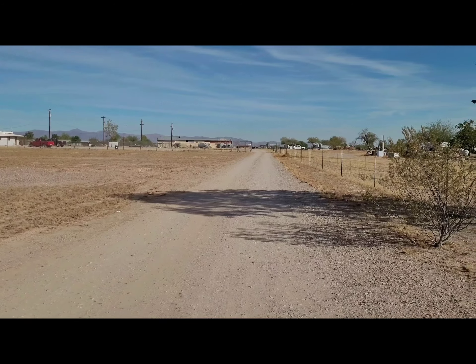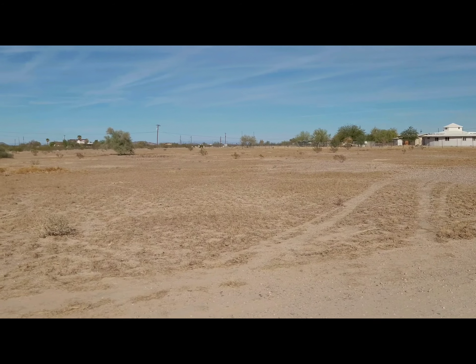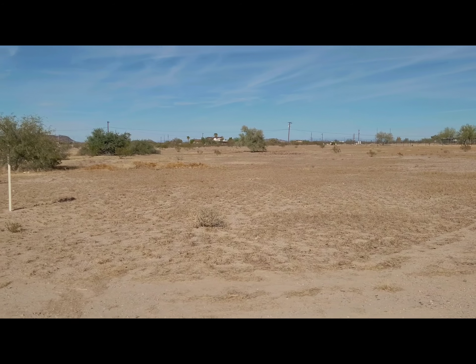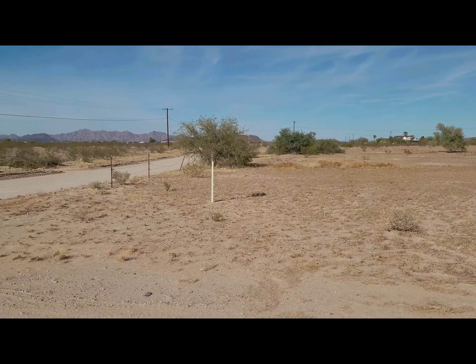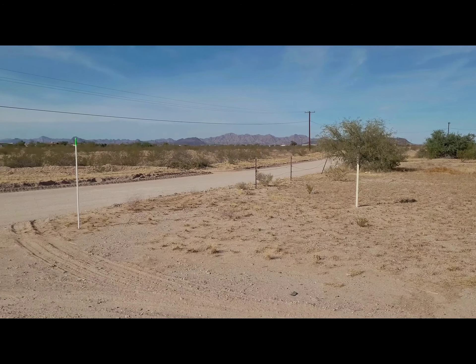Getting back to the property — very nice flat property, no floodplain, power at the north boundary. All you'll need is a well and a septic. Come on out and see it.